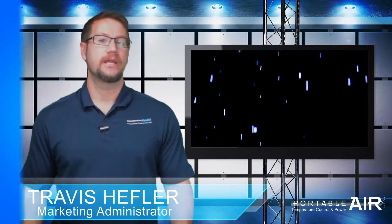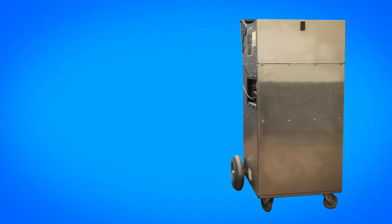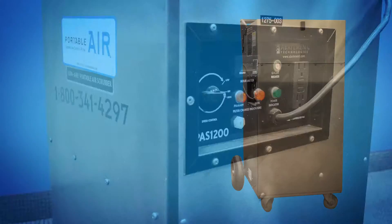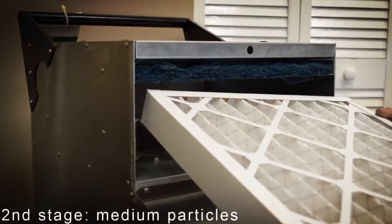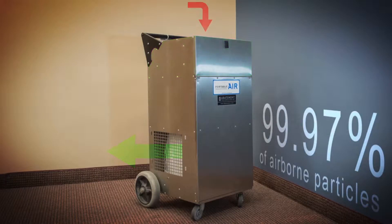So what's the difference between an air scrubber and a spot cooler? Portable air scrubbers do exactly what their name implies — they scrub the air. Air scrubbers clean the air by removing small dirt particles and other unwanted odors using high-end filters, allowing air scrubbers to filter out 99.97% of particles in the air.